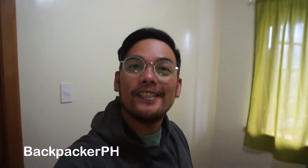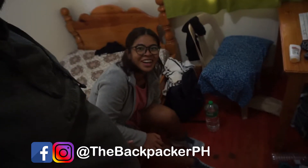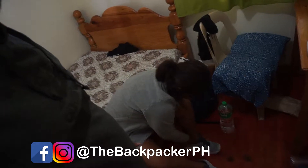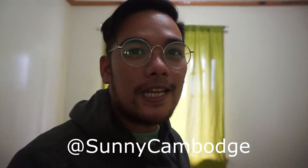Good morning! It's a brand new vlog. This is Ian of TheBackpackerGuide.com and I'm with Sadalin — follow her at SunnyKambodge on Instagram.